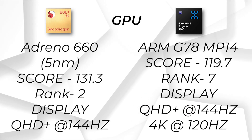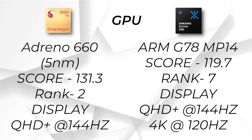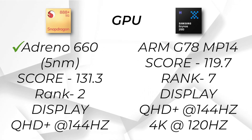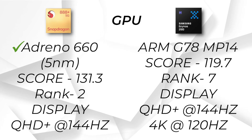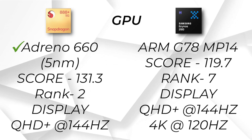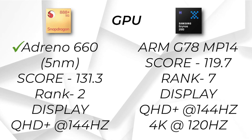In the case of GPU, there is no upgrade in the Snapdragon 888 Plus — we get exactly the same Adreno 660 GPU, which is 5nm based. Even so, the Snapdragon 888 Plus GPU is much better. If we talk about ranking and score, the GPU score for Snapdragon 888 Plus comes out at 131.3, ranking it in 2nd position. On the other hand, Exynos 2100 scores 119.7 and ranks in 7th position. Both can support QHD+ displays, but Exynos 2100 can also display at 4K resolution running at 120Hz, which is a notable feature.